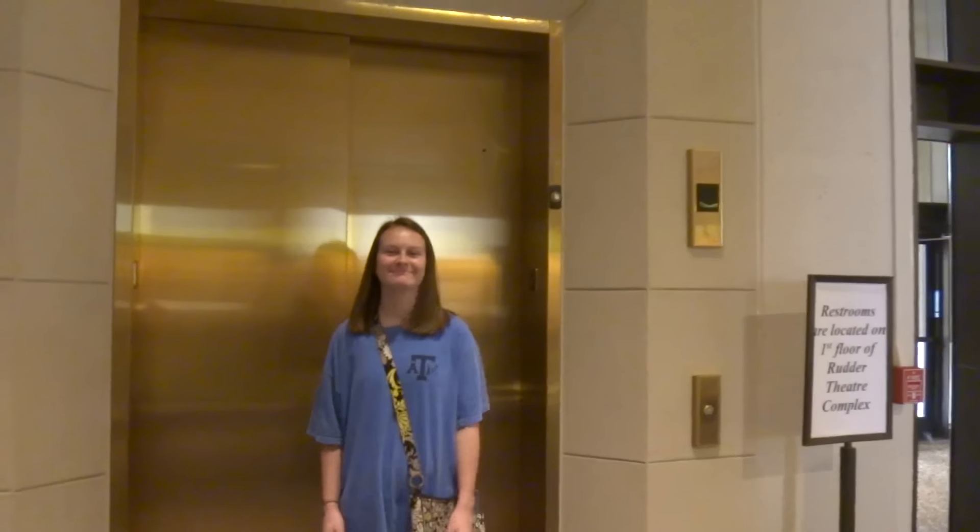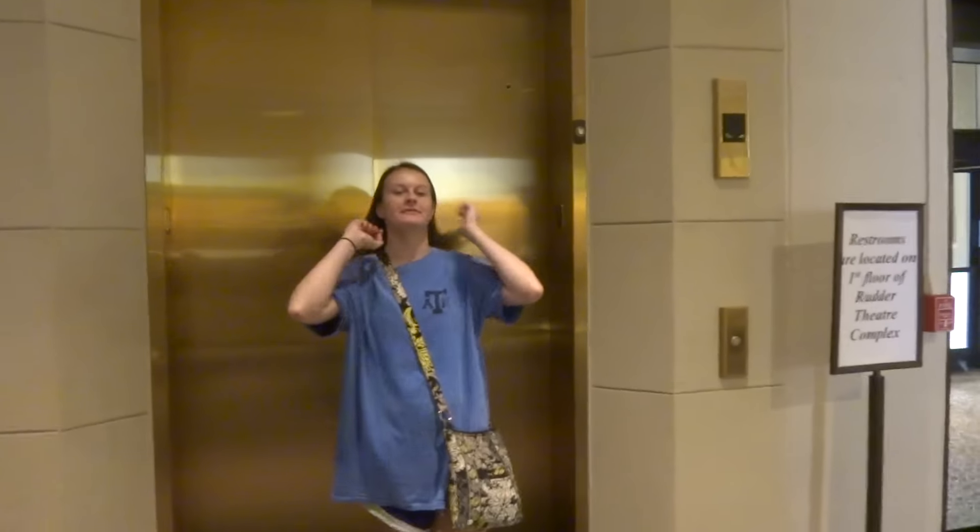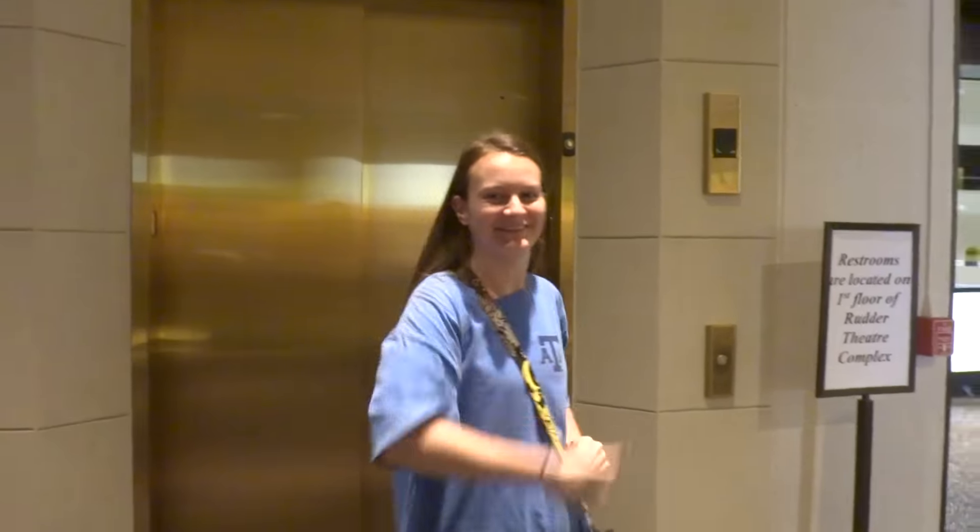That's one of the biggest elevators I've ever seen. Why don't you stand there on the door just for size comparison. This is one of the biggest elevators I've ever seen. It's pretty big. All right, well, I guess that is it. It's a system.